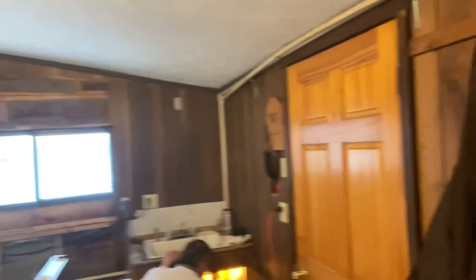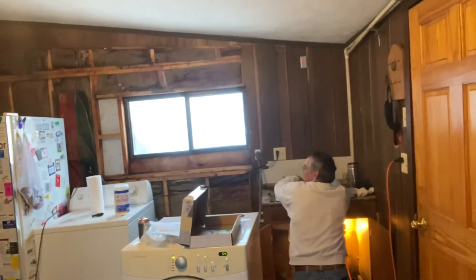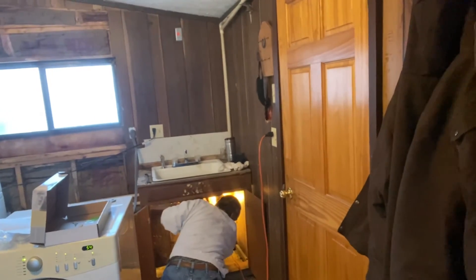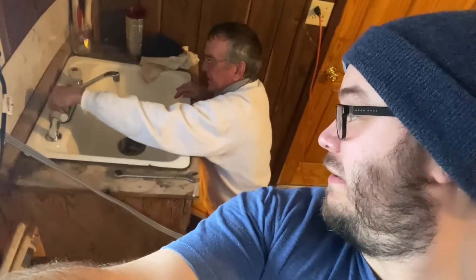We got the new faucet in and now we're just testing the water lines — let's see if it works. You got both of them on? Yep. You gotta open up the petcock here. You opened up the main valve up there, but we shut this one down before we started. So far so good — I don't see any leaks on the underside, so we should be good.